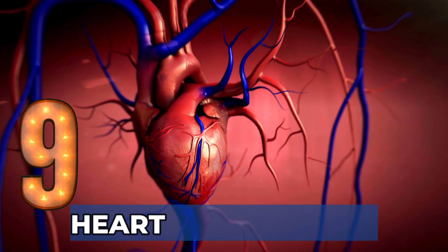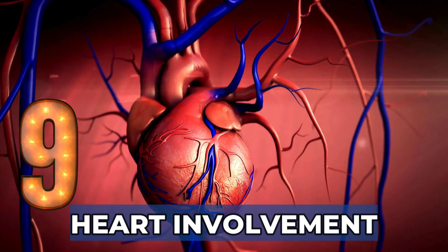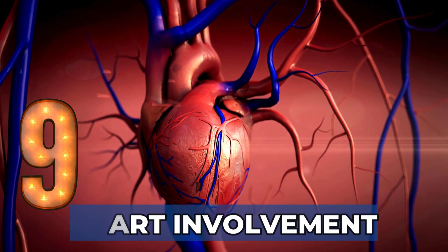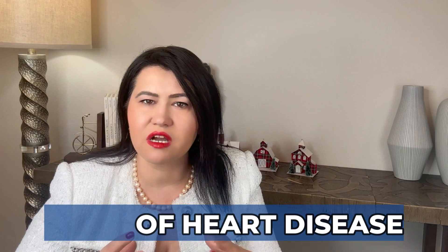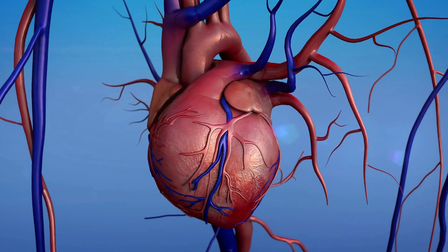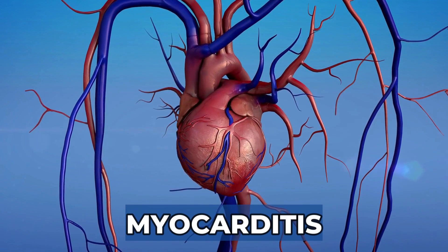Sign 9: Heart Involvement. Although rare — occurring in about 10% of relapsing polychondritis patients — the heart can be affected, especially the valves, because they contain a large amount of cartilage. The valves are the gates between heart chambers. When affected, patients can develop signs of heart disease and new heart murmurs, because the valves become incompetent and cannot close fully, allowing blood to regurgitate during pumping. More rarely, the heart muscle can be affected, causing myocarditis.